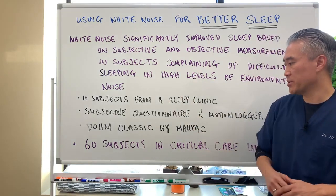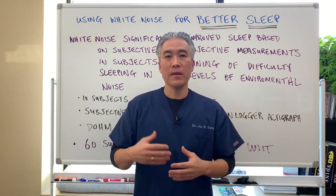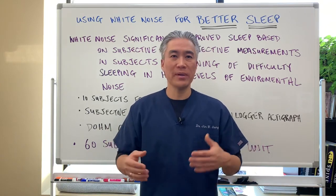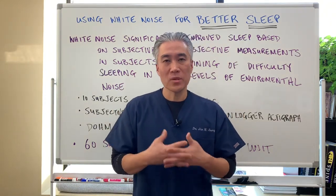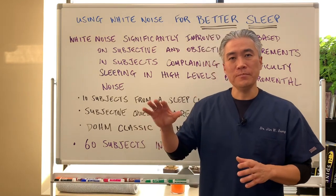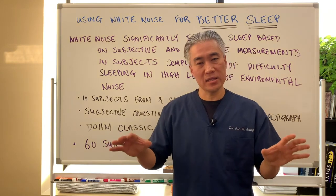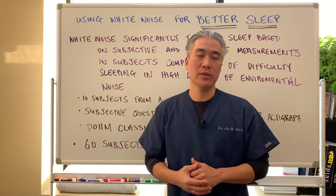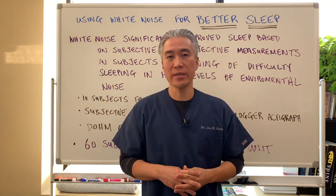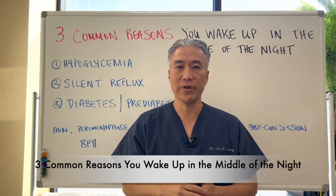A study of 62 subjects in a critical care unit — split into two groups — compared sleep quality with and without white noise. In critical care, nurses are walking in and out, machines are beeping, and patients are woken for blood draws. They found a significant improvement in sleep quality in the group using white noise. If you live in an urban area with extraneous noise in your bedroom, consider using white noise. The inability to sleep is an epidemic in the United States, and sleep is necessary for proper healing and recovery.